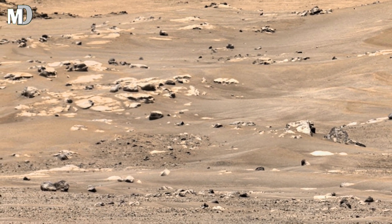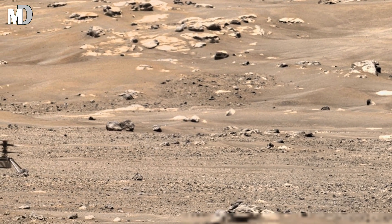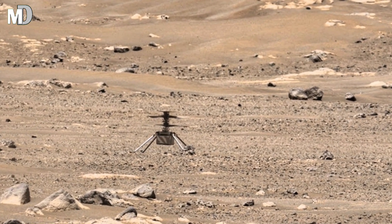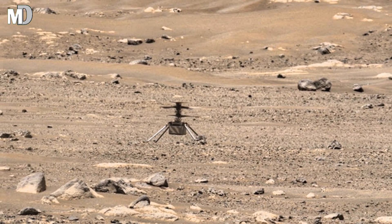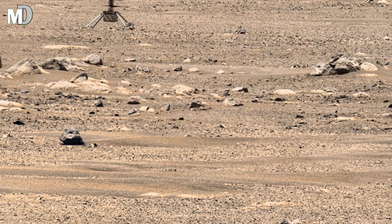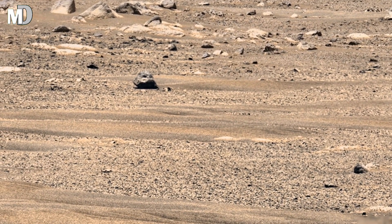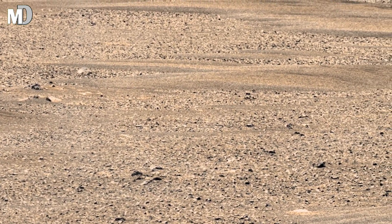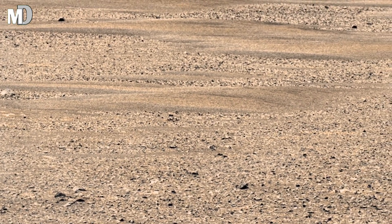Look at the amazing detail in this image. The uneven surface and scattered rock suggest Mars has undergone powerful natural changes over time. Scientists believe this formation could have been shaped by ancient river flows or powerful dust storms. Could this be more proof that Mars was once home to water?